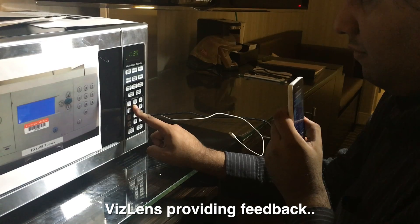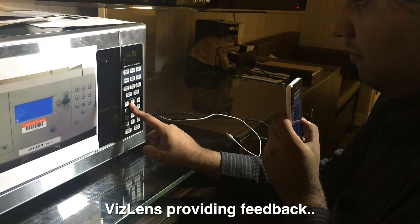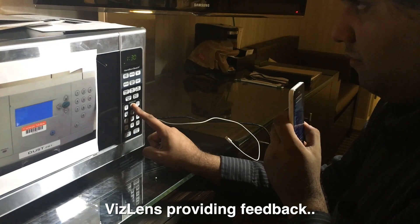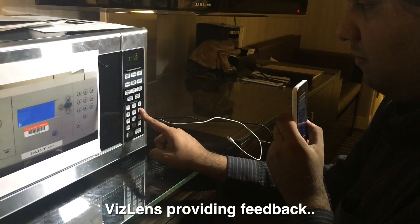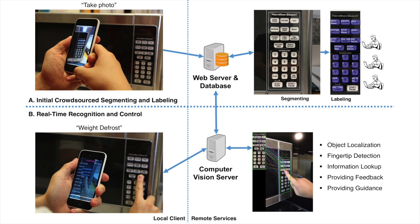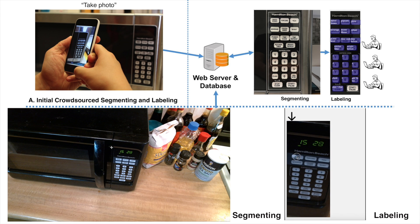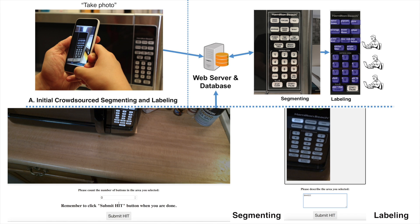We present VisLens, an accessible mobile application and supporting backend that can robustly and interactively help blind people use nearly any interface they encounter. VisLens users capture a photo of an inaccessible interface and send it to multiple crowd workers who work in parallel to quickly label and describe elements of an interface to make subsequent computer vision easier.